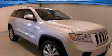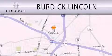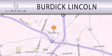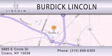This vehicle won't last long at this price. Call and arrange a test drive now. Burdick Lincoln is dedicated to doing everything possible to ensure that the experience you have selecting your next vehicle is as pleasant as possible. We are located at 5885 East Circle Drive in Cicero.